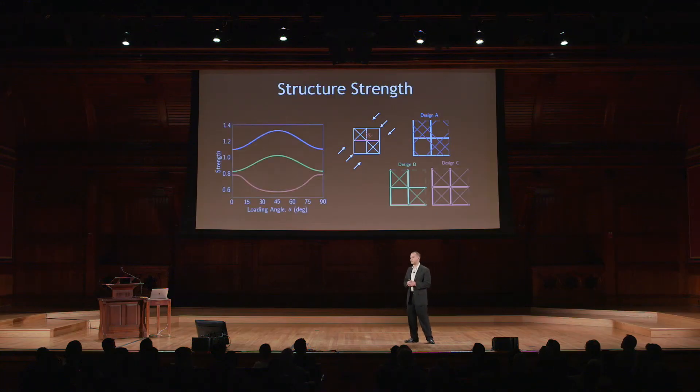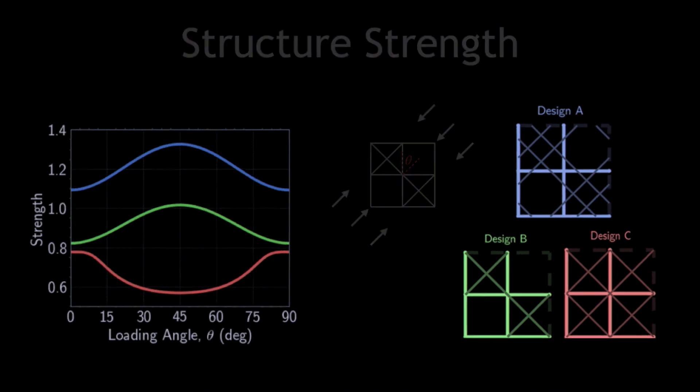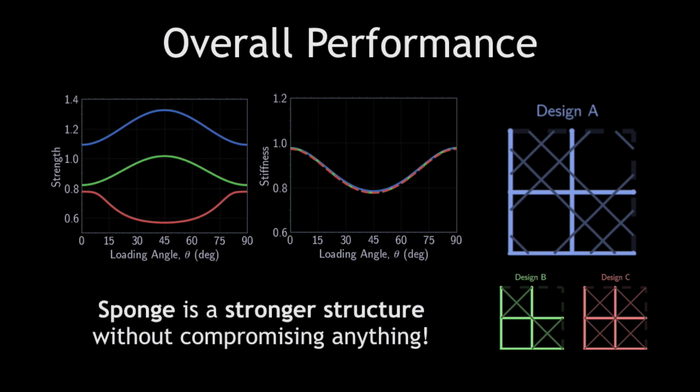The second measure obtained from the model is the structural strength. As in the experiments, this provides us with information of how much weight each structure can carry before they fail. In this graph, every structure behaves very differently, with the sponge — given by the blue line — outperforming all of the other structures for every possible loading angle. Putting these two pieces of information together, we can clearly see that the sponge provides a stronger structure without having to compromise anything or even add more material.